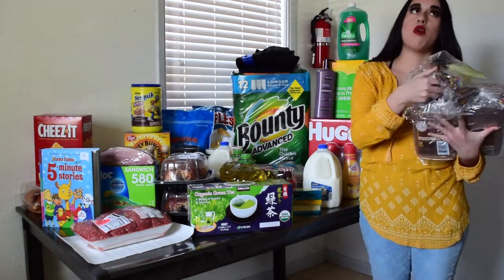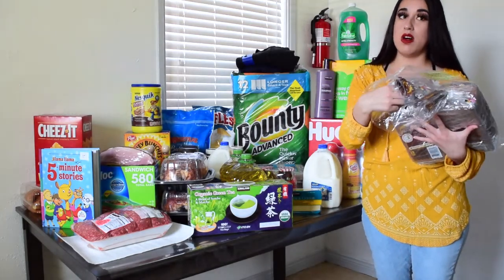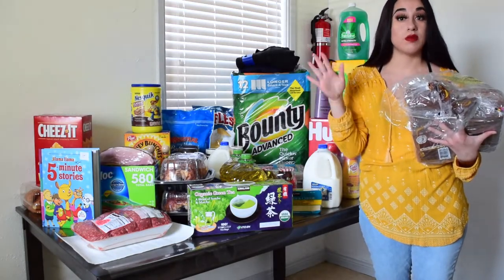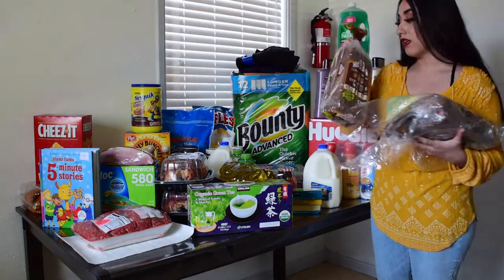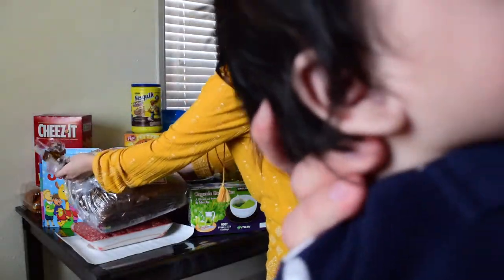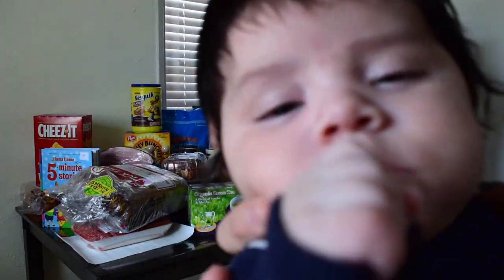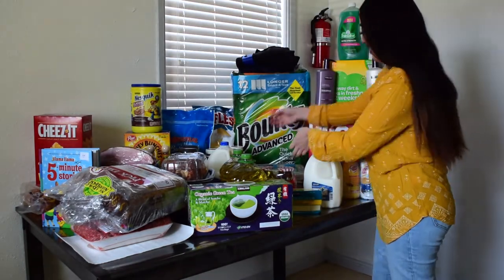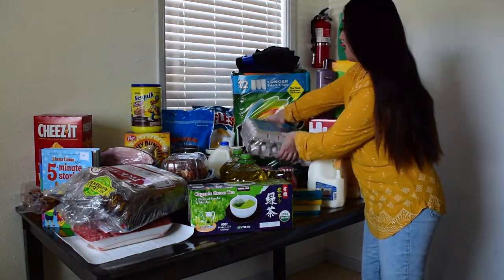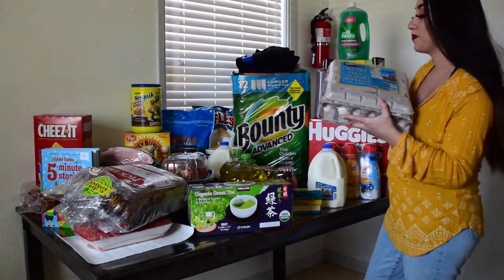I got some wheat bread. I love this one because the slices are big. At Walmart if you buy the Great Value brand, they're really small, so I have to eat two sandwiches, but with this one just one sandwich fills me up. And then I also bought five dozen eggs at Costco, so that's going to last a long time.